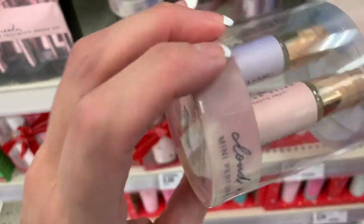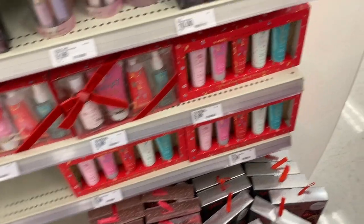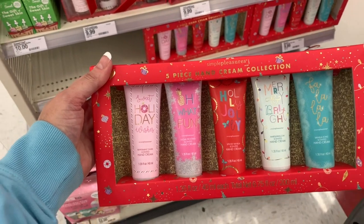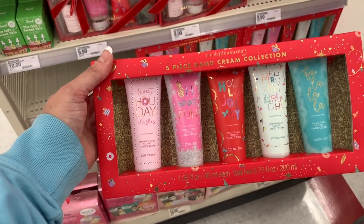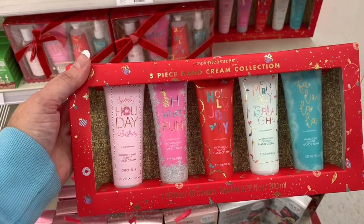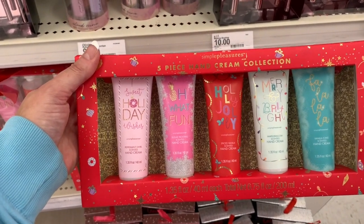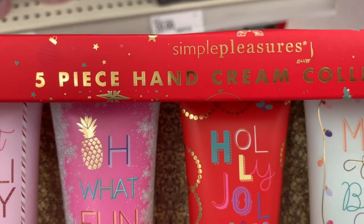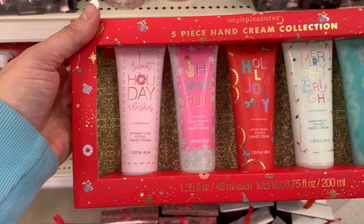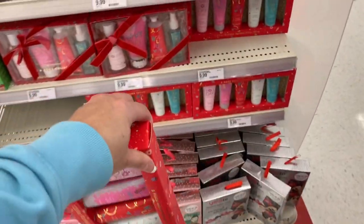The Olivia Care rollerball scents are High Spirits, Fresh Amber, Pure Joy, and Exotic Fruit — those are $9.99. Down here we have the Simple Pleasures five-piece hand cream collection for $9.99 — the scents are Peppermint Swirl, Sugar Frosting, Spiced Vanilla, Marshmallow Scented, and Vanilla Icing. I think I saw a five or six piece hand cream set at Five Below for five dollars, but if you're loyal to Simple Pleasures this set would be really nice.